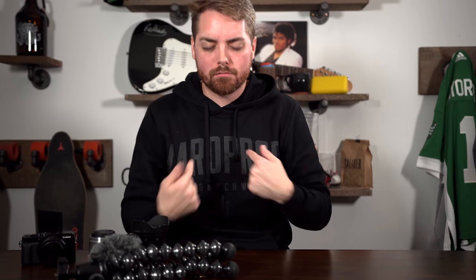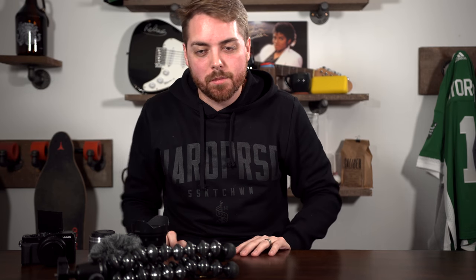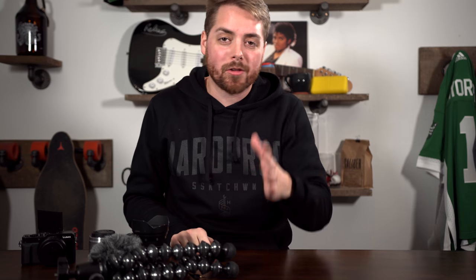Any questions at all, feel free to let me know. My name's Justin. This is my channel. Like, subscribe if you want to. Thank you guys. I think you're amazing. That's it. Long video. Peace.